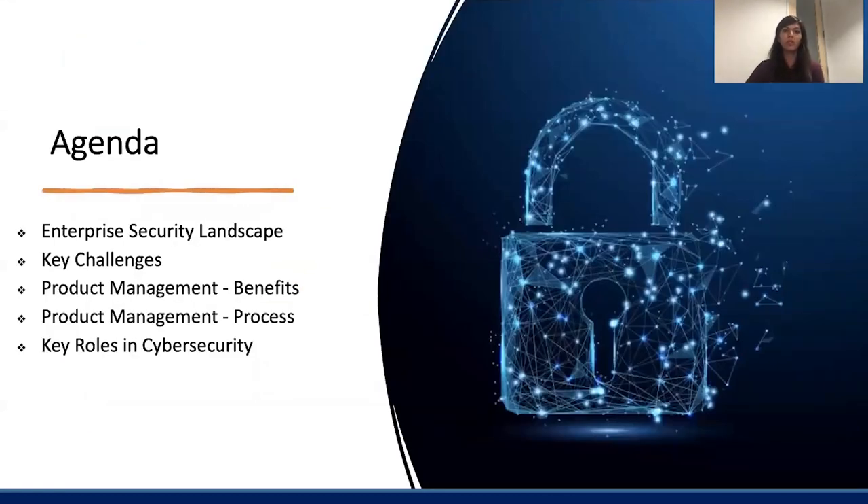So today, we will first start off with learning a little bit about the enterprise security landscape — what it looks like and the challenges that it brings. Then we will dive deeper into how product management can help in this space, the benefits it has to offer, how we can implement it, what the process looks like, and then jump to the key roles in cybersecurity and what product managers can contribute there.